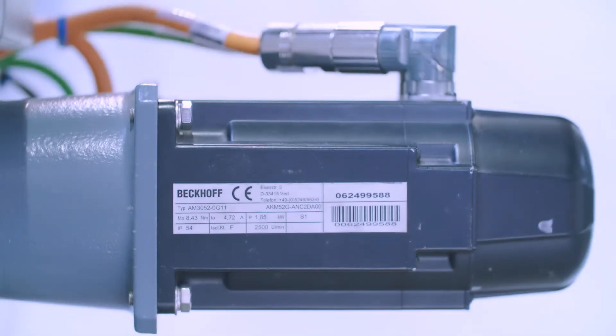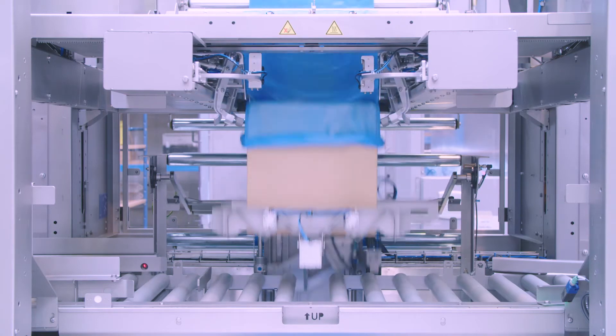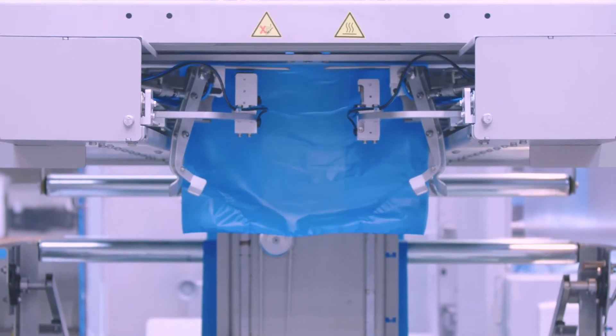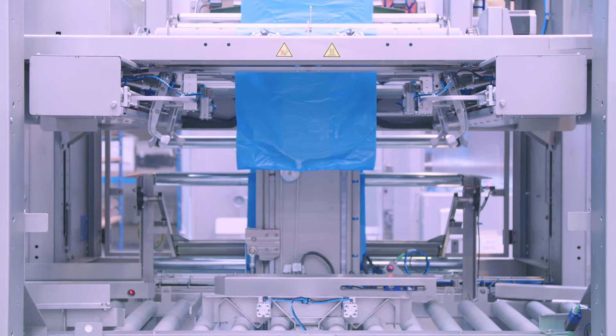The bag inserter is equipped with a dynamic stepper motor and automatically inserts polythene bags into cardboard boxes, crates, tins, or trays. Furthermore, fully automatic format change, enabled by the stepper motors, adjusts the machine to the different case sizes.